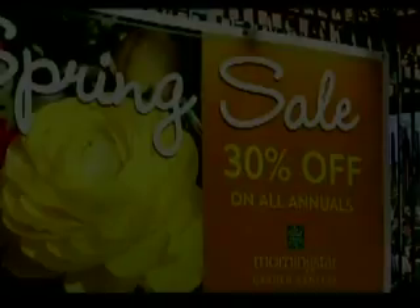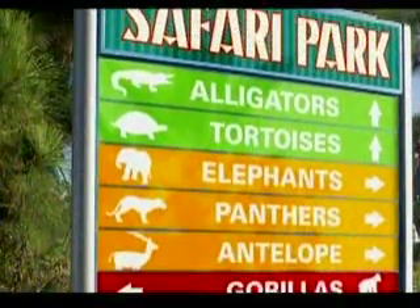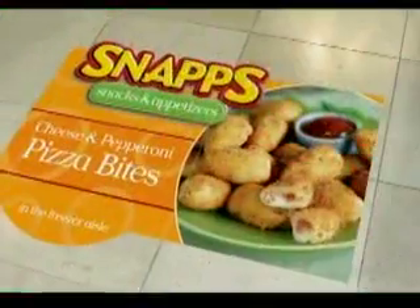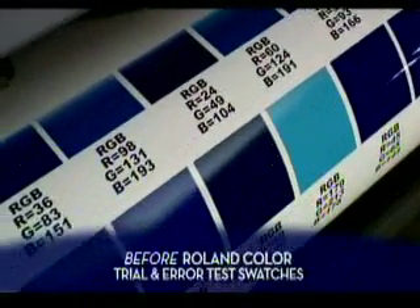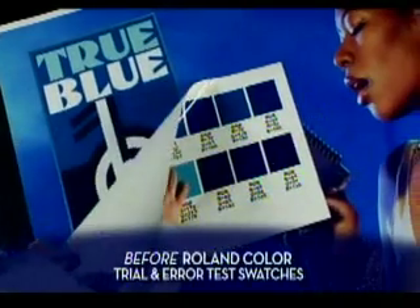Once you've identified the color, you have to reproduce it — and this is where most other spot color systems fail. For some clients and some projects, vivid and dynamic color is enough. But for many projects, accurately hitting specific colors is a critical requirement of the job. Often this means spending valuable man hours and wasting costly ink and media printing, comparing, and tweaking colors.